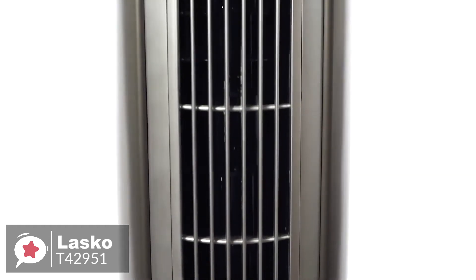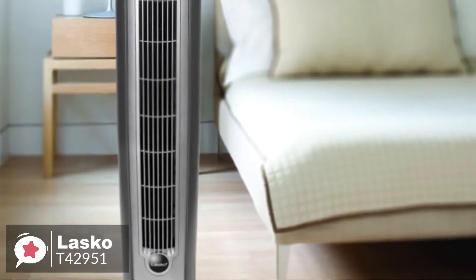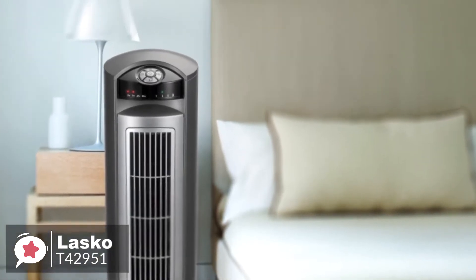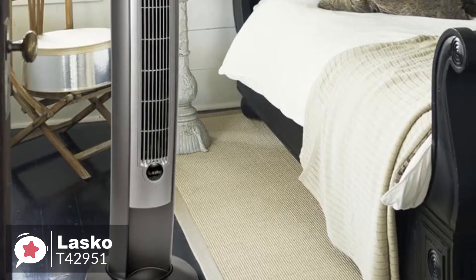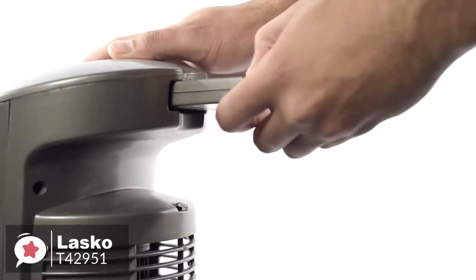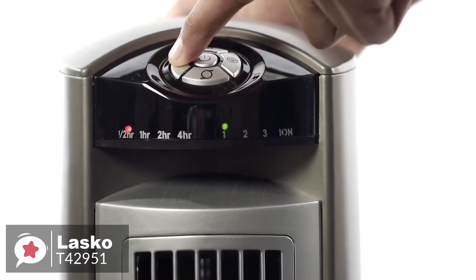The fan measures 13 by 13 by 42 inches and weighs 13 pounds, so it isn't too heavy or awkward to move around. The cage surrounding the blades is made with plastic and is extremely durable, and is tightly built so little fingers won't easily fit through. The fan is portable and easy to operate and comes with remote control, optional oscillation, plus a 7.5-hour programmable timer.